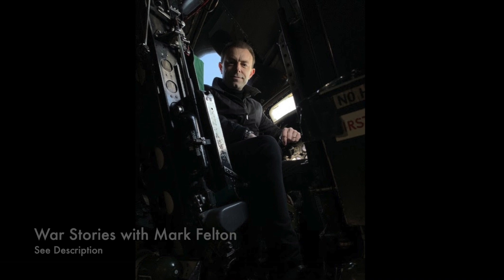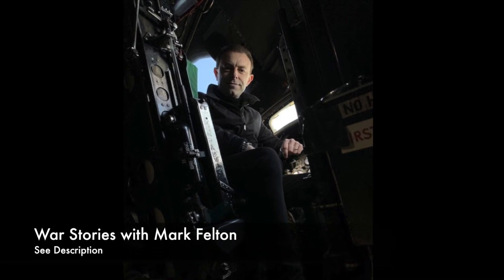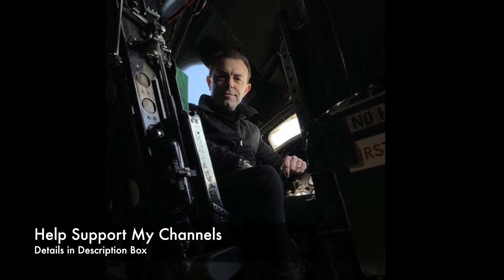War Stories with Mark Felton. Many thanks for watching. Please subscribe and share, and also visit my audiobook channel, War Stories with Mark Felton. You can also help to support both of my channels at PayPal and Patreon. Details in the description box below.